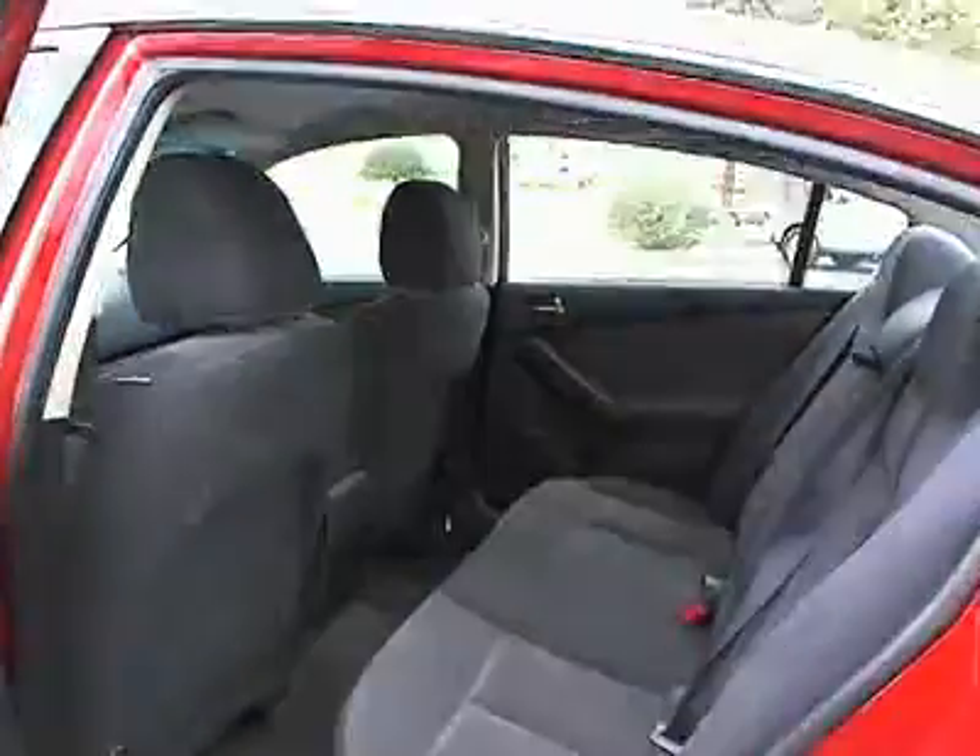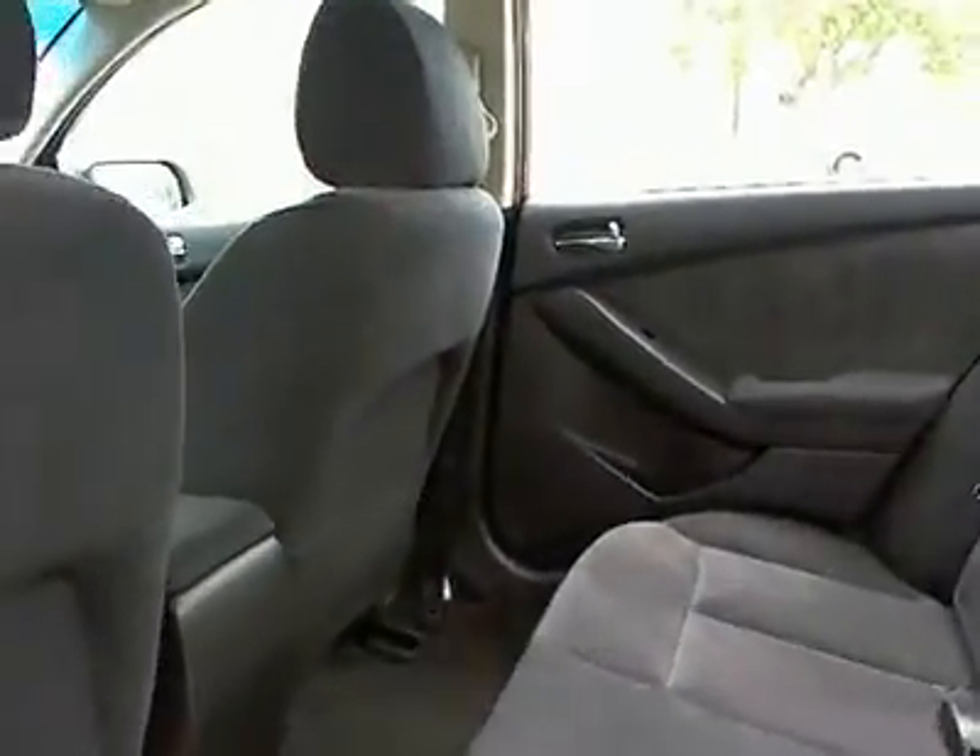Adjustable steering wheel, aluminum wheels, keyless start, cruise control, four-wheel disc brakes. Come see the car for yourself.